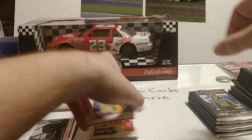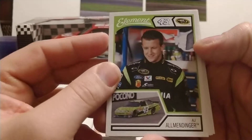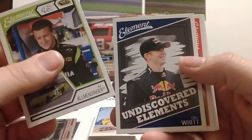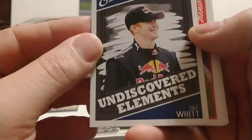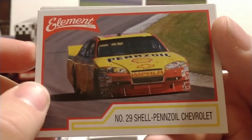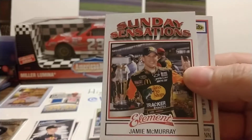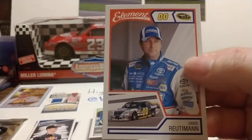Jimmie Johnson, who in 2020 is in his last season of NASCAR's premier series — NASCAR apparently has a tiered sponsorship system for that. AJ Allmendinger, and there's the Cole Witt rookie card we mentioned, the Undiscovered Elements — we'll put that one aside. Cole is also retired from NASCAR. Kevin Harvick when he was driving for Childress, Jimmie Johnson, Jamie McMurray Brickyard 400 — I was at that race, pretty good race — and David Reutimann.